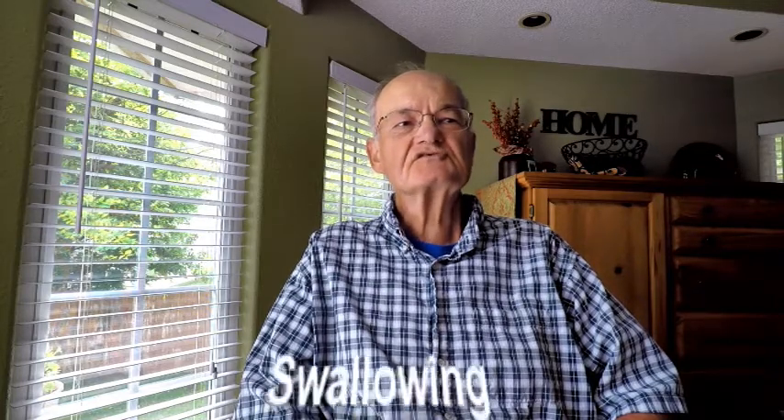Doctors Amato and Barone revised a functional rating scale, or FRS, survey used in the past for ALS patients for use on folks with IBM. This survey allows you to measure swallowing,